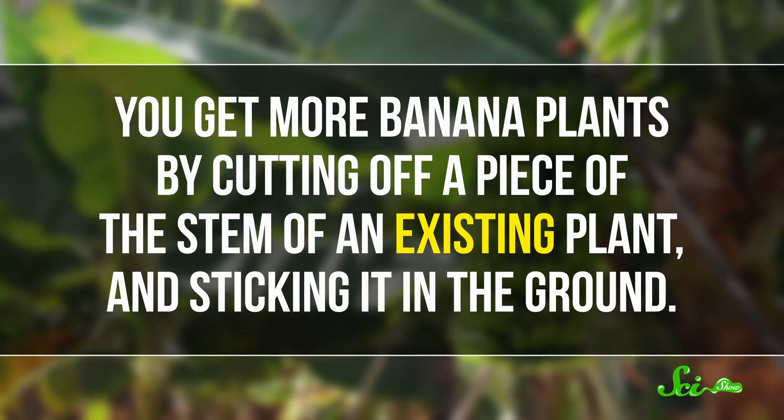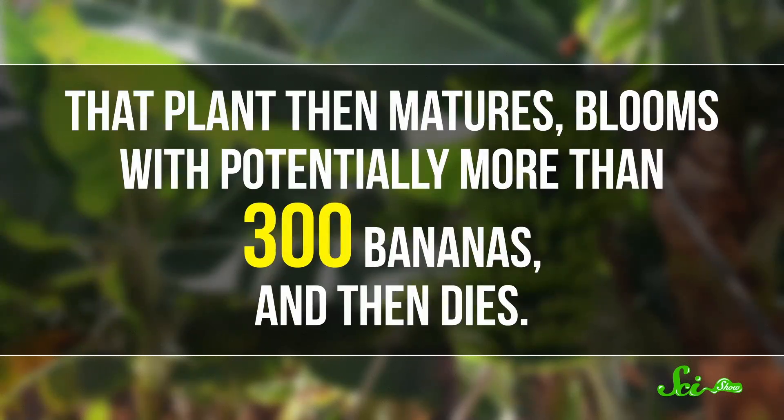If you're a banana farmer, you get more banana plants by cutting off a piece of the stem of an existing plant and then sticking it in the ground. That plant then matures, blooms with potentially more than 300 bananas, and then dies.